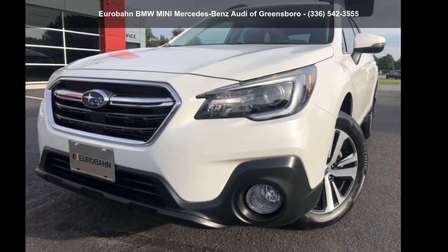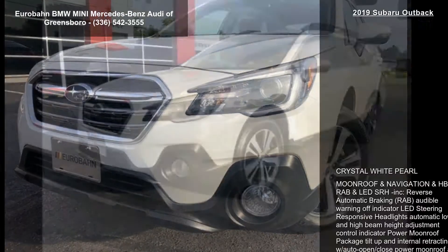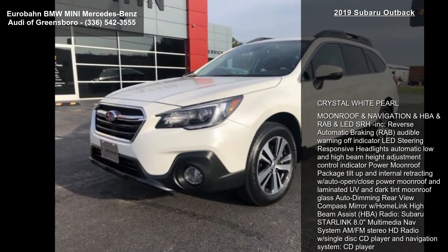Step into the Subaru 2019 Outback. If you are looking for a first-rate auto, this one could be yours today.